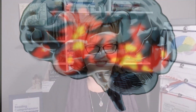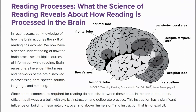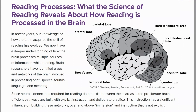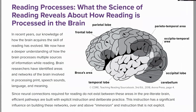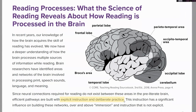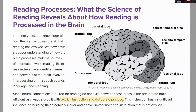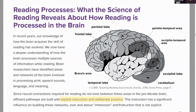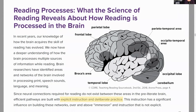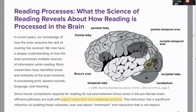How do we develop the pathway? Well, the Defining Guide really explains this beautifully. Since neural connections required for reading do not exist between these areas in the preliterate brain, efficient pathways are built — and I love this part — efficient pathways are built with explicit instruction and deliberate practice. This instruction has a significant influence on building these networks over and above immersion and instruction that is not explicit.